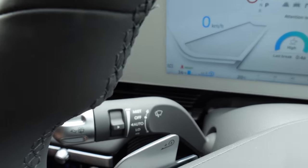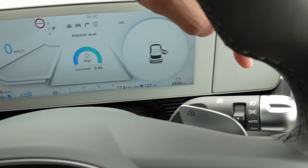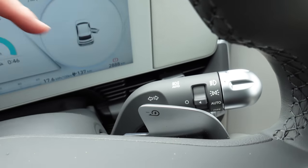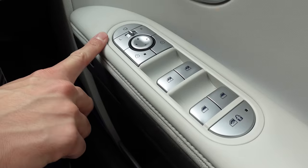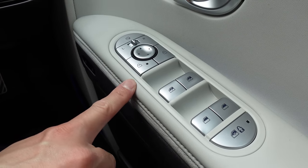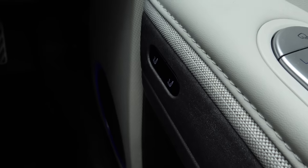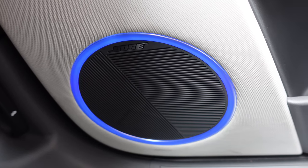On the driver's side panel you've got mirror folding, mirror adjustment, car locking including the charge port for V2L and charging, plus standard power windows and child lock for windows. There's also memory for seat position. The sound system is Bose with eight speakers around the car.